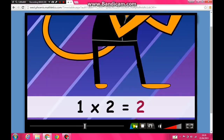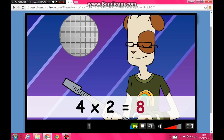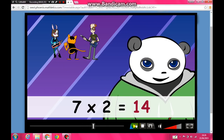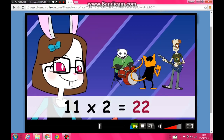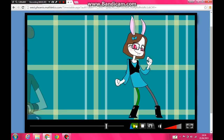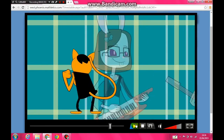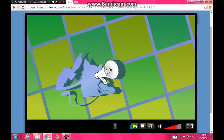One times two is two, two times two is four, three times two is six, four times two is eight, five times two is ten, six times two is twelve, seven times two is fourteen, eight times two is sixteen, nine times two is eighteen, ten times two is twenty, eleven times two is twenty-two, twelve times two is twenty-four. Come on, give me the two times table now!